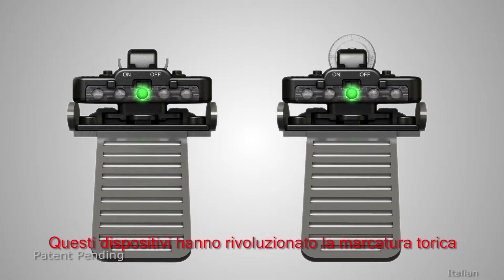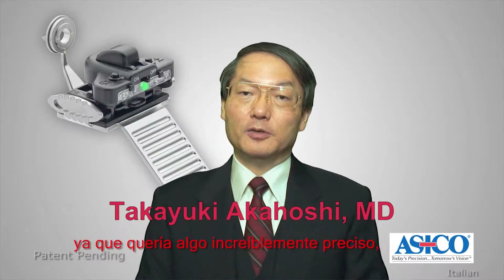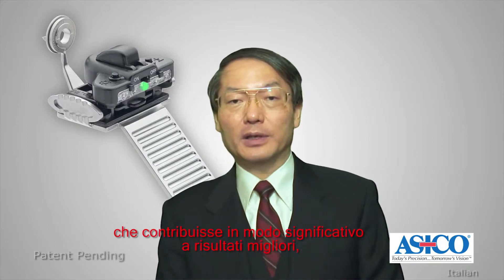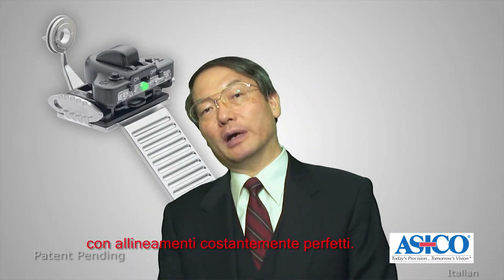These devices have revolutionized toric marking to an accuracy that has never been achieved before. I wanted something incredibly accurate, easy to use, and that significantly contributes to better outcomes with consistently perfect alignments.